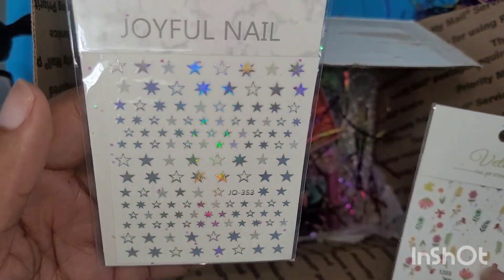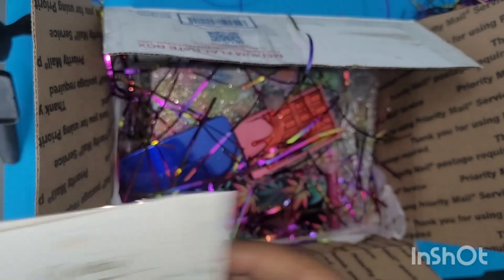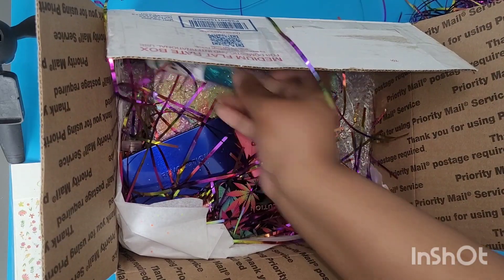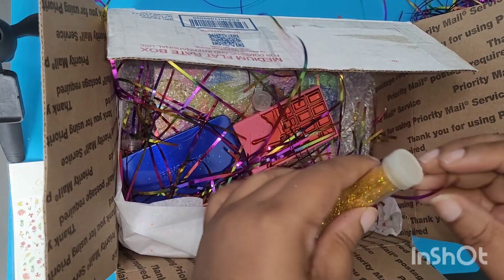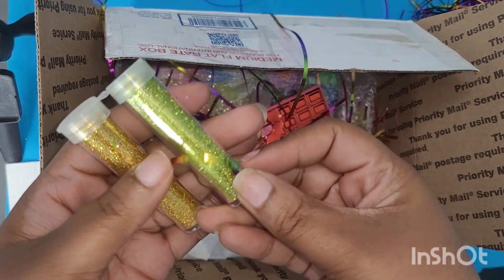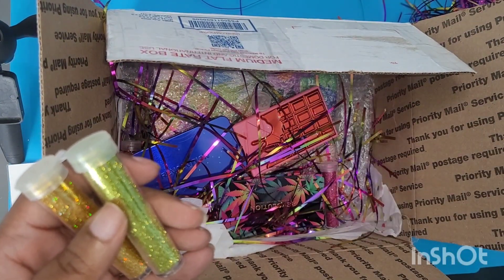Some star stickers and flower stickers. Great, more glitter, and my color. It's a glitter fest. When you were only expecting a palette — what?